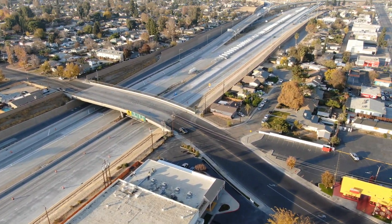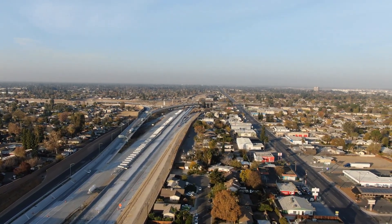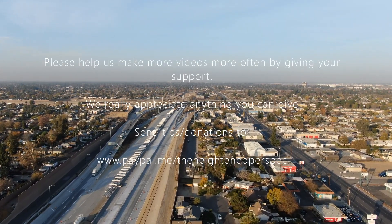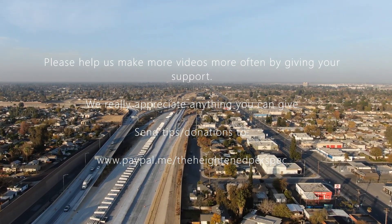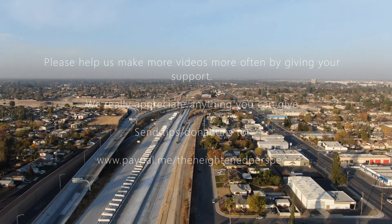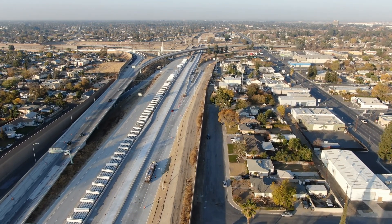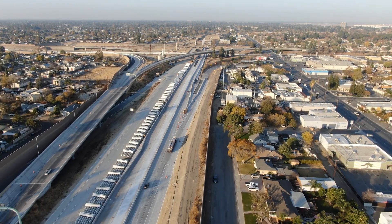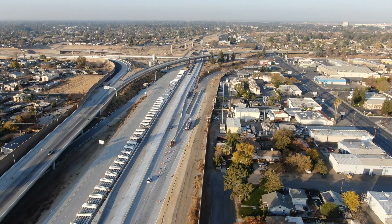I want to apologize for not making more update videos and for taking so long to get this one published. Times have been tough on all of us lately, so a lot of my attention has been on trying to make a living, which is why I would like to ask each of you for your support so that we can continue making more of these videos more often. We are also adding high speed rail updates and other projects into our schedule, so please be sure to subscribe to this channel and follow along.